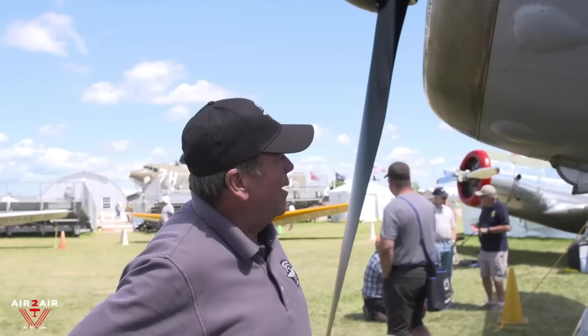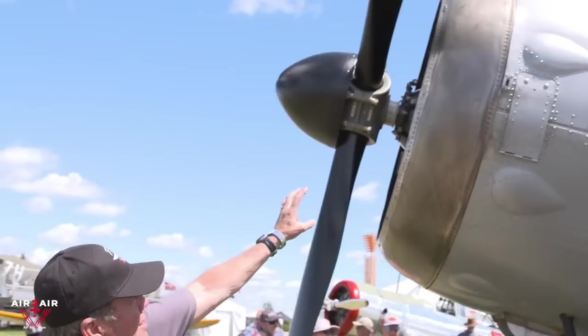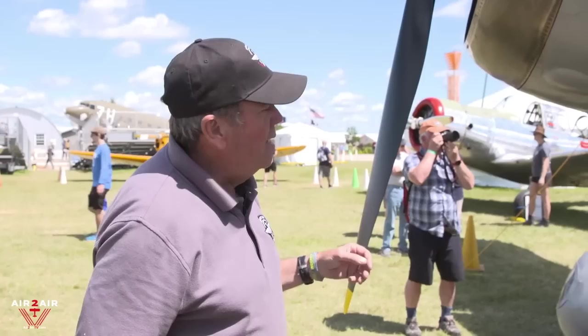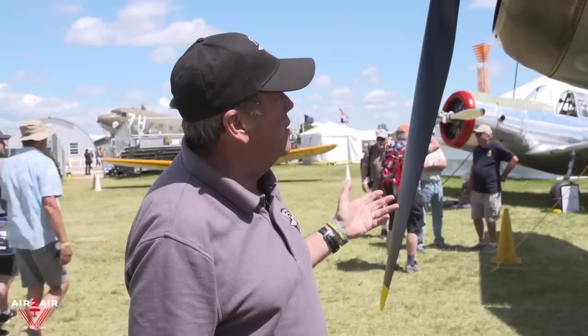The engine is a Bristol Mercury 20 — the only one flying in North America. It's 850 horsepower, geared — you can see the gear case at the front of the engine — and also supercharged, with a geared supercharger. It's a nine-cylinder engine with poppet valves, not a sleeve valve. Bristol also made a Perseus engine with sleeve valves and they were in some Lysanders, but not the Mark III, which is what this is.